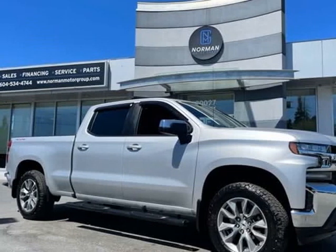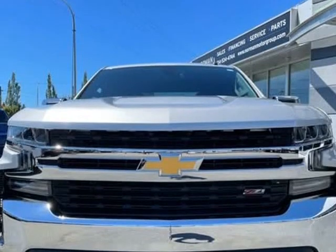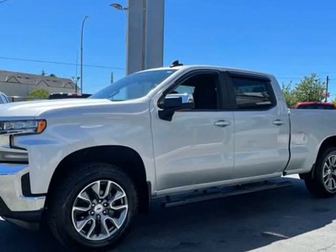This 2019 Chevrolet Silverado 1500 is brought to you by Fraser Valley Truck Center. How about this great vehicle? A comfortable ride in a go-anywhere vehicle.